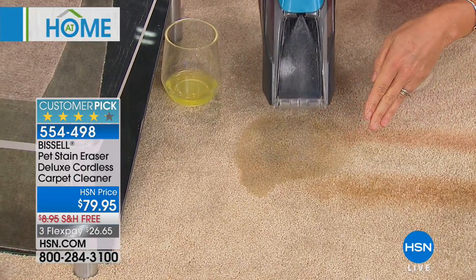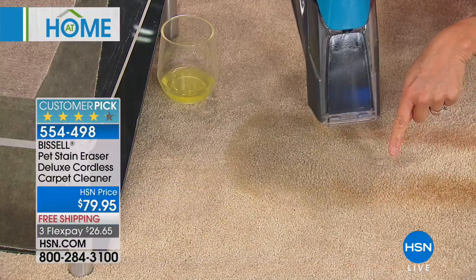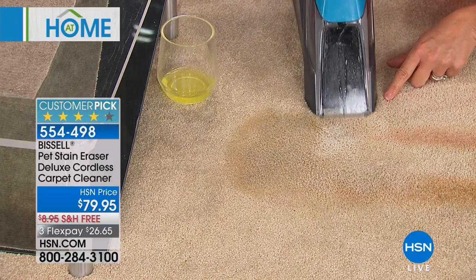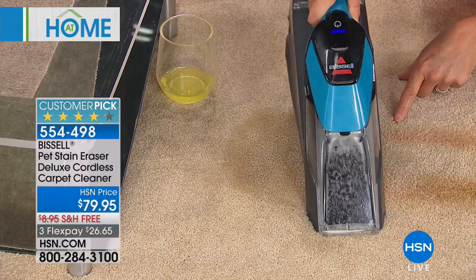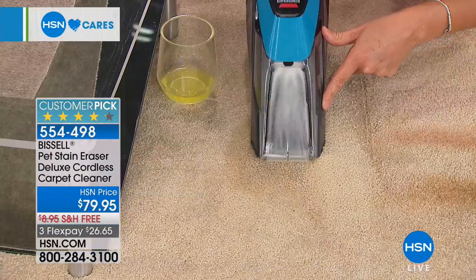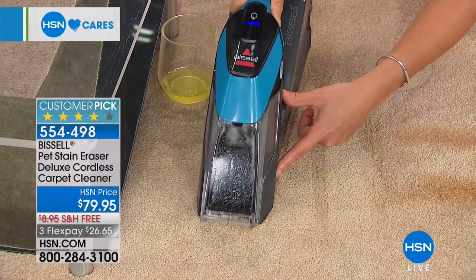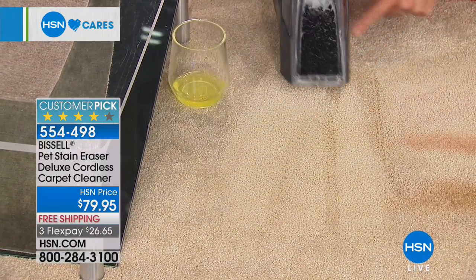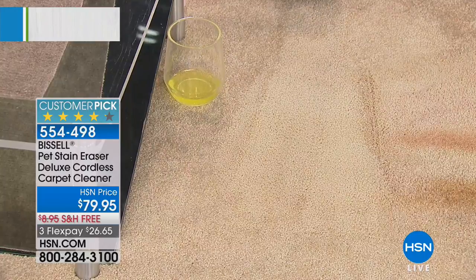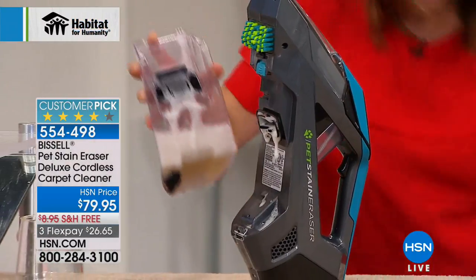Watch what happens — I'm putting the formula on. I want you to watch that stain right here. The formula itself, without me even scrubbing, is breaking down that stain. Now going over it — look at this powerful suction in the palm of your hand, cordless. Look what you're able to pick up here. We did browning sauce — it's just breaking it down and no water necessary. That's all you have to do. When you're done, just take out your container and empty it.